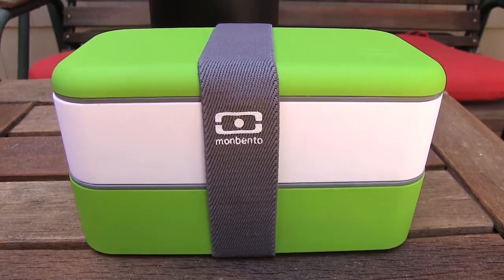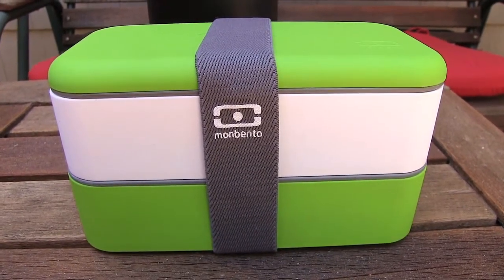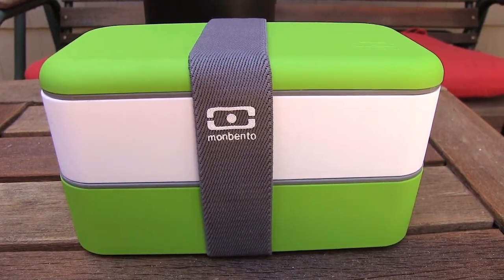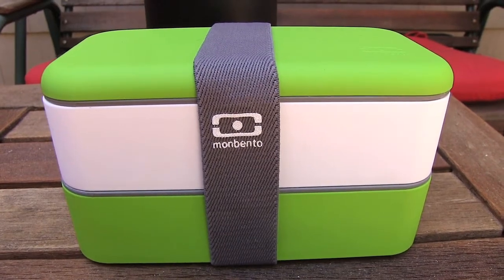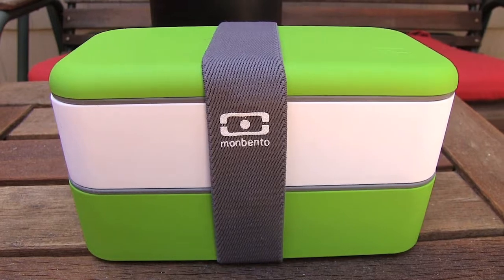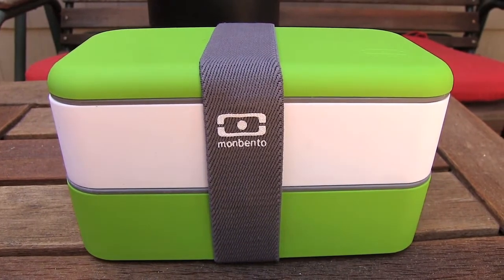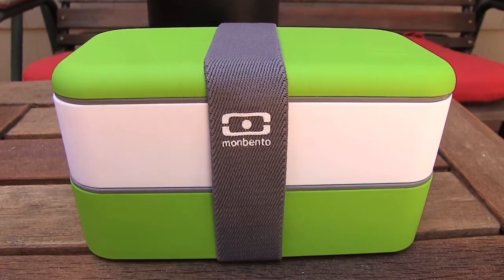I usually like to bring a few snacks with me to the beach, and I like using this little Mom Bento box. It's great for putting in trail mix, maybe some hummus and baby bell peppers, a salad — pretty much whatever you want. There are about three different compartments and they also have little salad dressing cups that you can use as well.